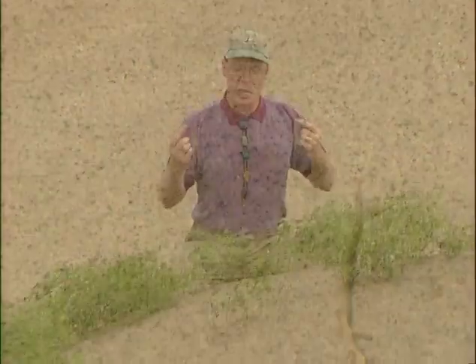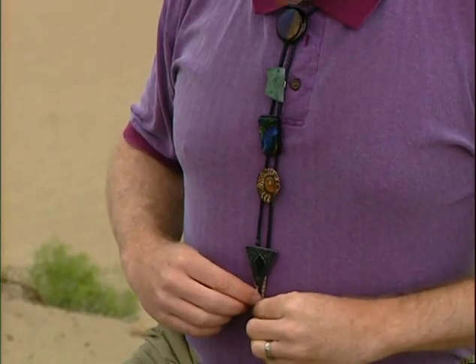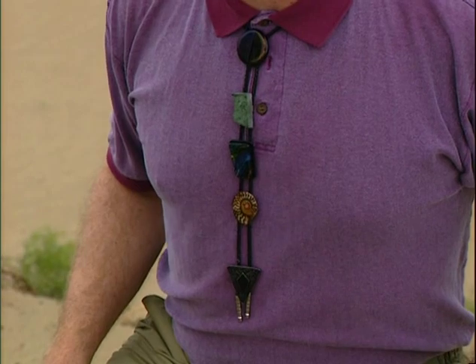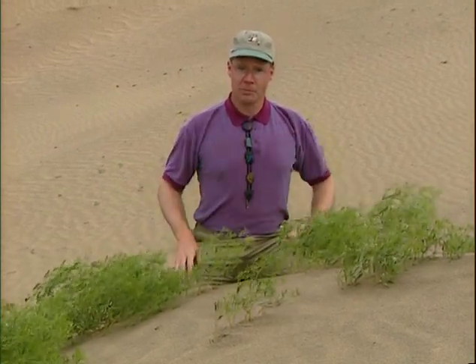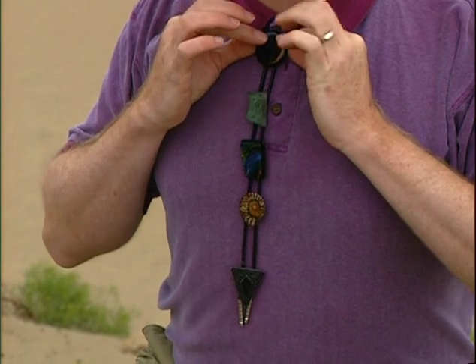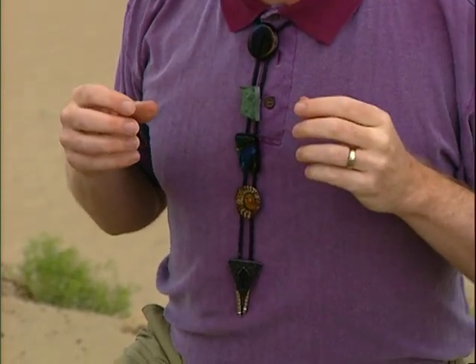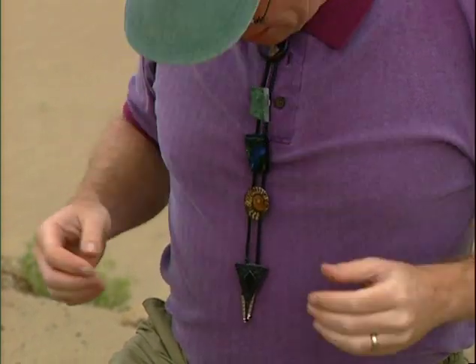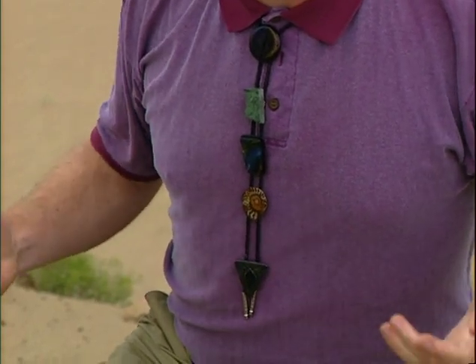They have an instinctual knowledge of where to sting their prey, and that has to do with the nervous system of insects. The insect nervous system is a double strand that runs down the front of the body just underneath the surface of the exoskeleton — rather than down the back like ours. And of course it doesn't have a backbone around it; it just lies underneath the exoskeleton. That double strand is thickened in places, and those thickenings are called ganglia, and they have different functions.